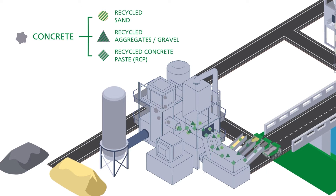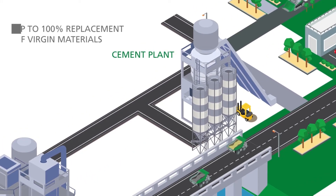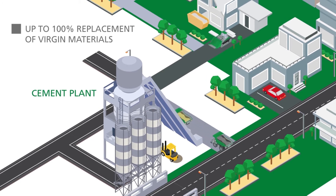High quality recycled sand and aggregates can replace up to 100% of their respective virgin materials in the concrete mix, without increasing the cement content or admixture dosage and without impacting the workability or strength.